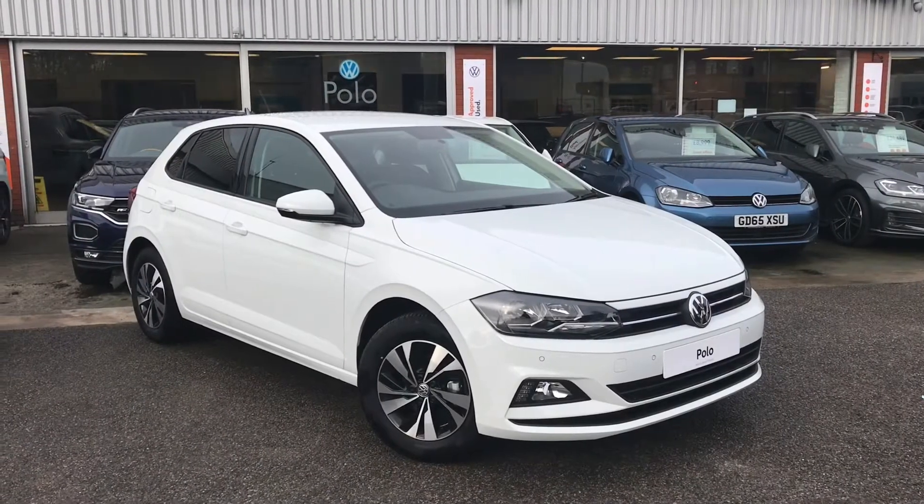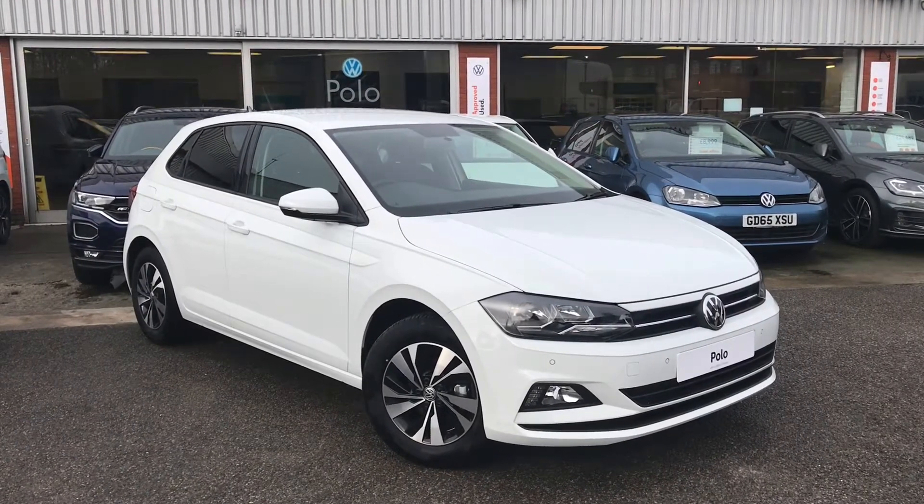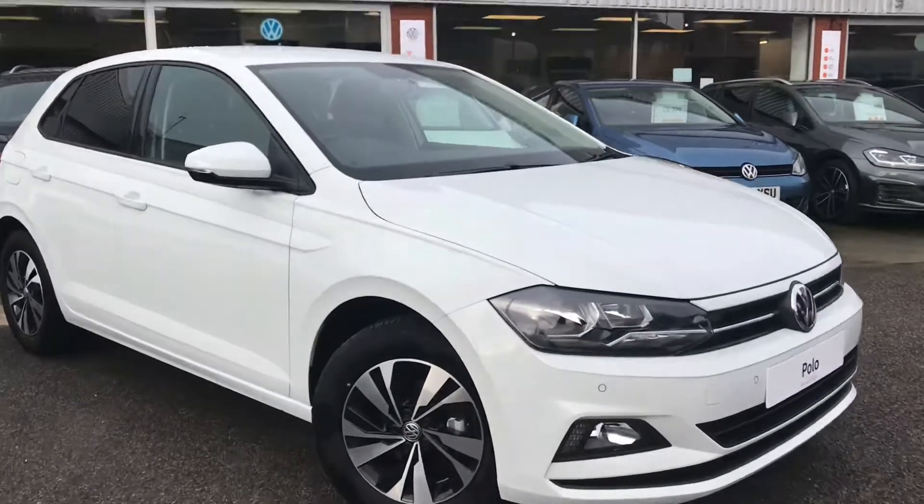Hello from Olden Volkswagen. Here we have the brand new Volkswagen Polo Match 1.0 TSI at 95 PS in our beautiful pure white finish.